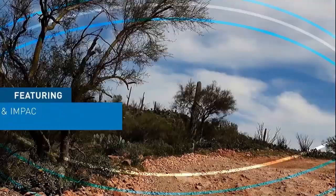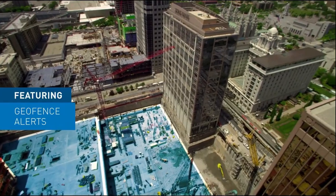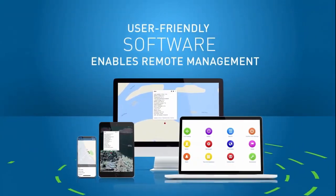Featuring periodic and movement-based tracking, shock and impact detection, geofence alerts and more.